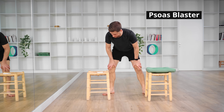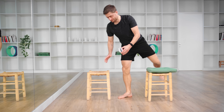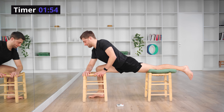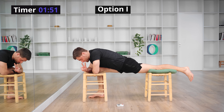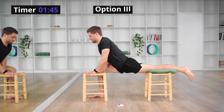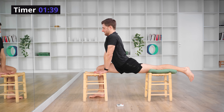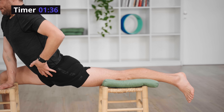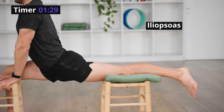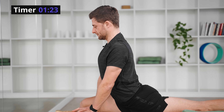Let's switch to a psoas blaster. You need two stools or two chairs — ideally the same height. I've got a cushion for my back knee so I don't feel pressure pain. My right leg lunges forward. Option one: lie down flat with your arms across the stool. Option two: on your forearms. Option three: straight-ish arms. Option four: straight arms. When your arms are straighter, there will be more pressure. Our goal is to work on hip extension on your back leg, stretching specifically your iliopsoas muscles and your rectus femoris — your three primary hip flexor muscles.